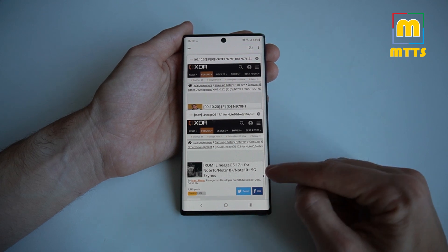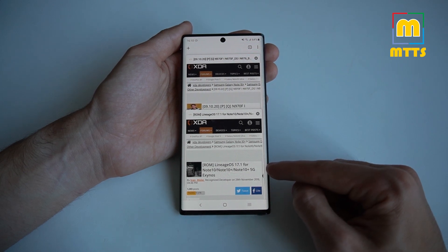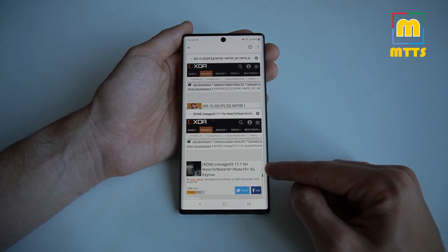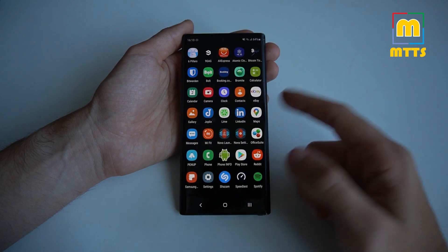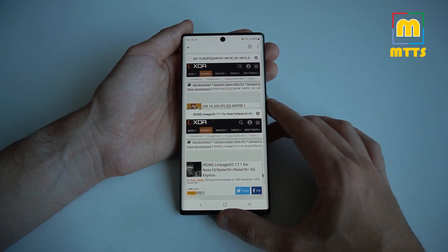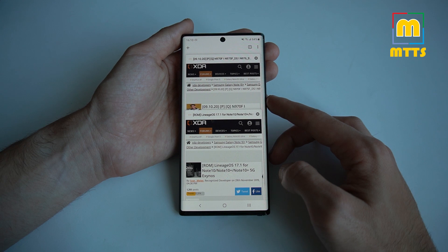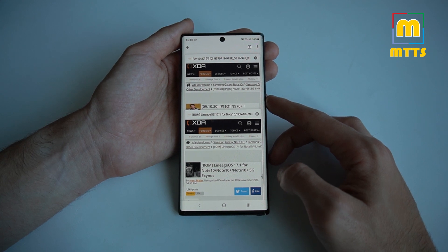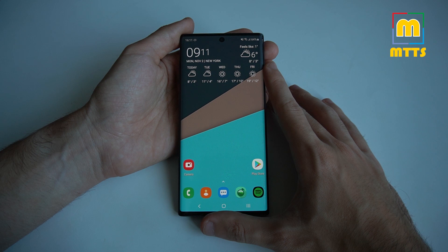They also work on a couple of other variants, including the Note 10 Plus 5G — the Note 10 Plus being the only one that got a 5G version from this model. I won't install either of them on my device because I kind of know what to expect and I won't be using this as my daily driver anymore, given that I switched to the Pixel 4a. But both of these are probably really good choices based on feedback I read in the threads, and they are definitely worth trying if you're willing to risk the warranty.